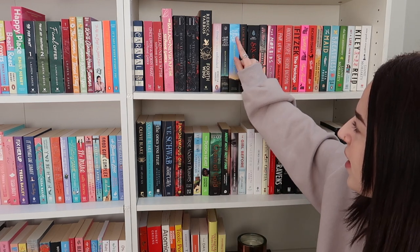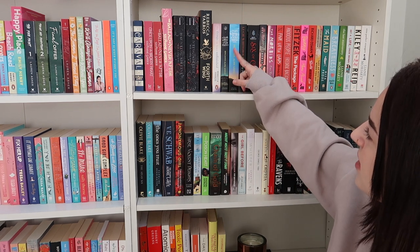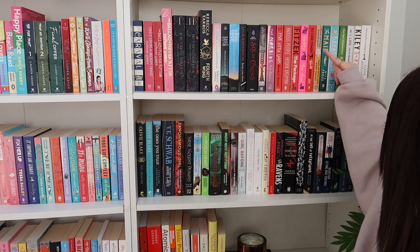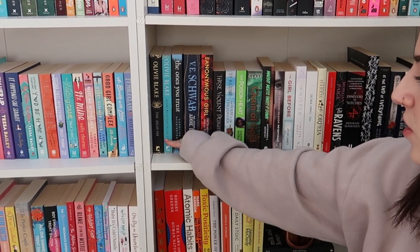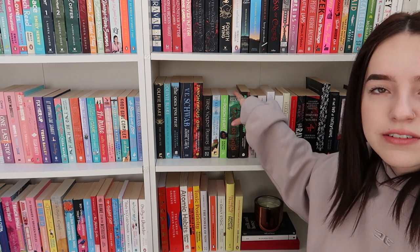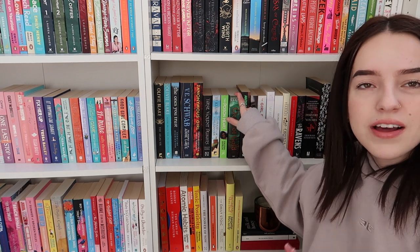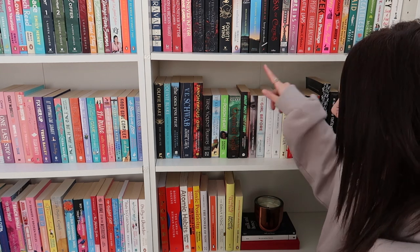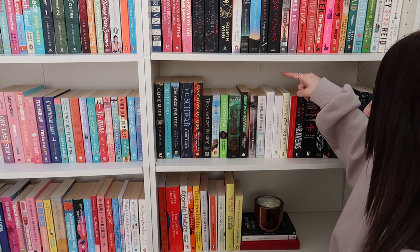Rebecca Yaros — we've got Fourth Wing and The Things We Leave Unfinished. Then the next shelf, we have Olivia Blake — The Atlas Six and Alone With You in the Aether. Chain of Gold — I've been seeing a creator talk about this series so much and I bought the first book just to see if I like it. Margot Mertz Takes It Down, The Strangest We Know, The Girl Before, Whisper, 1984.